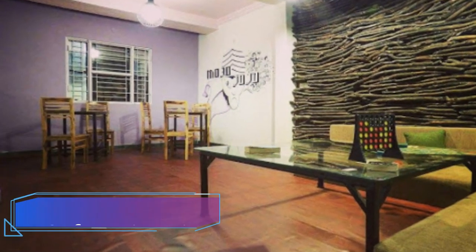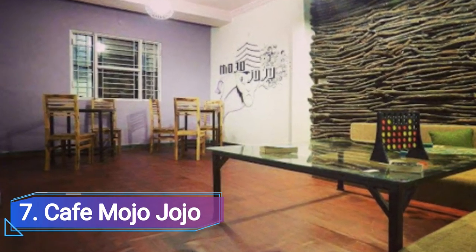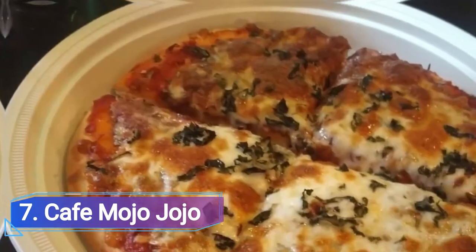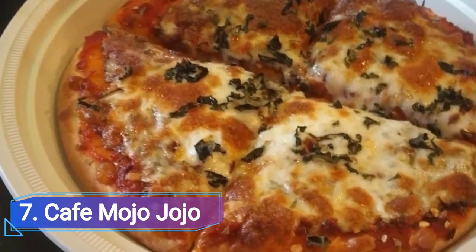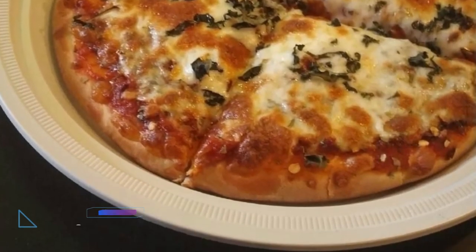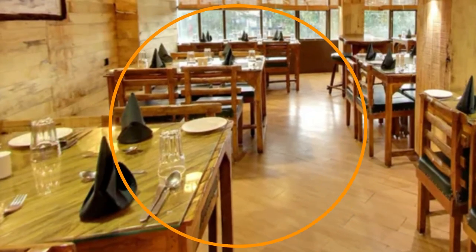Number 7: Cafe Mojo Jojo, located in Arira Colony. It offers a selection of munchies including ravioli, wraps, burgers, sandwiches, pasta with mushrooms, banoffee pie, and rajma chawal.